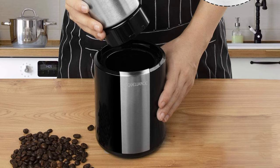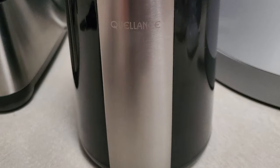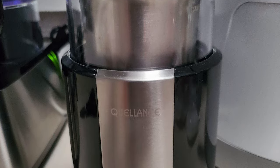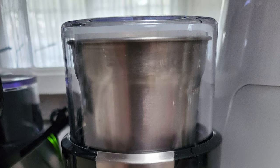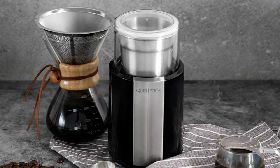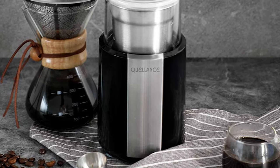It also comes with a 2.5-ounce food-grade stainless steel grinding chamber, removable for easy filling of whole beans and mess-free pouring. The grinder is equipped with durable and sharp stainless steel blades that can grind ingredients without leaving any big chunks. With a one-touch operation, the transparent lid acts as a switch for the unit.